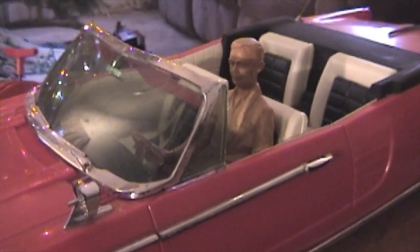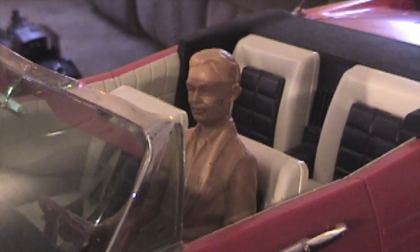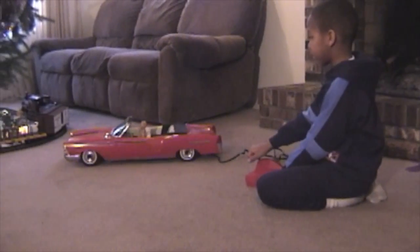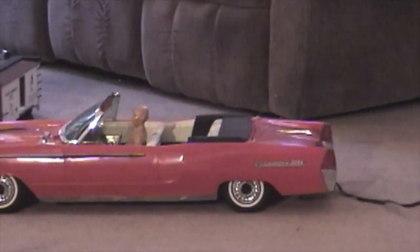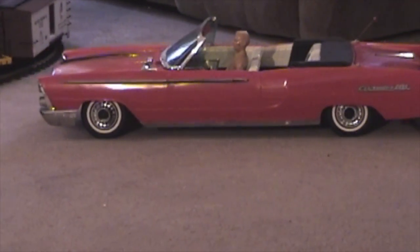Of course, no car was complete without a driver. The male driver figure included with the car struck a relaxed pose at the wheel and was just as detailed as the car itself. A remote control and battery holder shaped like an automatic transmission selector allowed the car to be driven forward and backward and turned left and right.